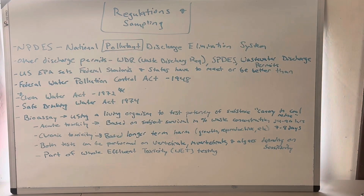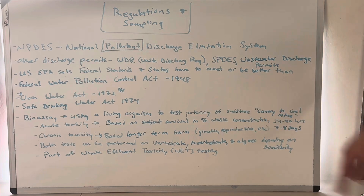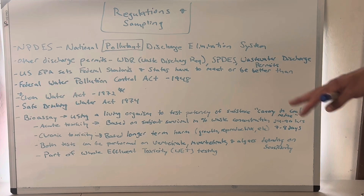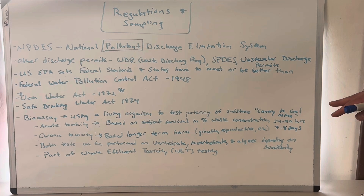Take acute toxicity — acute means fast, right now in the moment. Think of an acute injury: your bone sticking out of your arm is an acute injury. This is based on the subject's survival and a percent waste concentration. This is a 24 to 96-hour test typically. I'm not going to go too deep into the math and concentrations — that's getting into laboratory technician certifications. You just need to kind of know what bioassays are. Essentially, we're going to put the organism in our effluent dilution and see if it dies. That's really all it is.